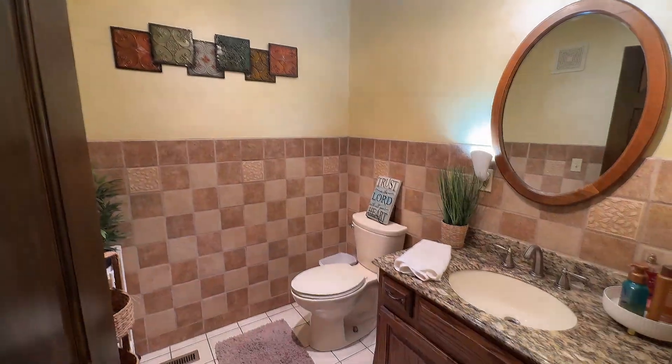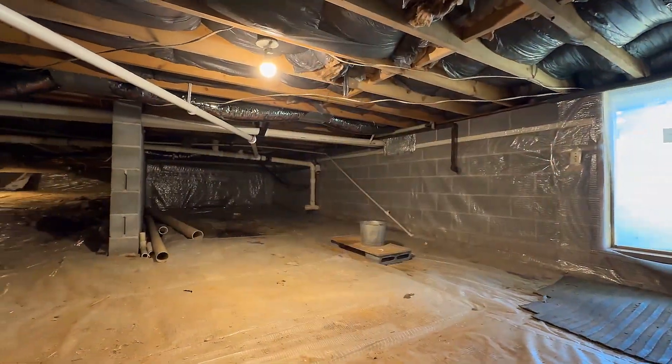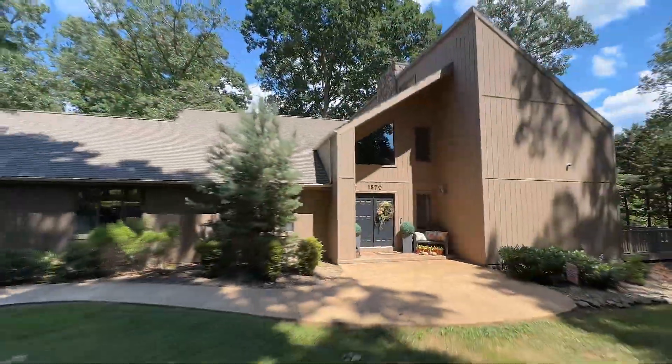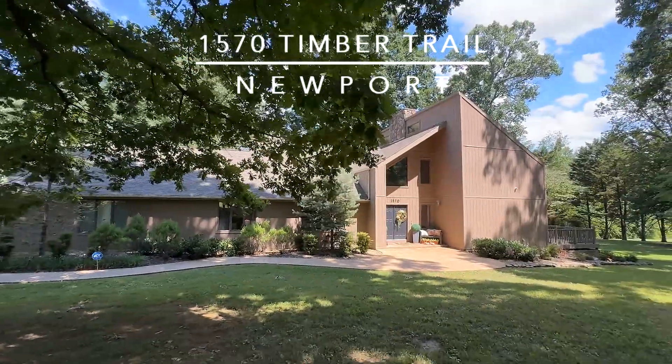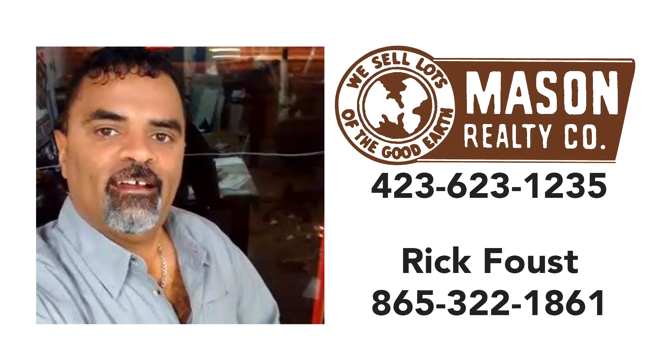With a host of amenities, tons of storage throughout — even in the crawl space — and accented with elaborate decks, 1570 Timber Trail in Newport should be next up for your private tour. Call Rick Faust of Mason Realty Company Direct at 865-322-1861.